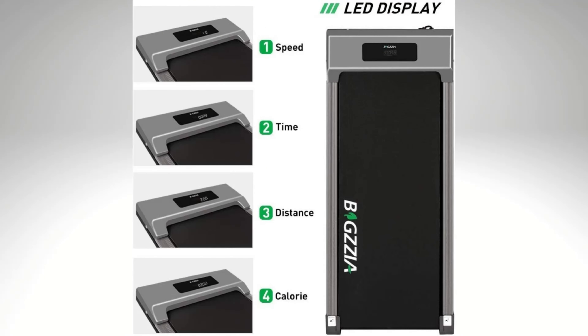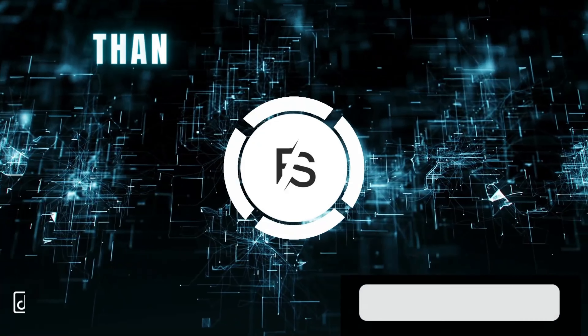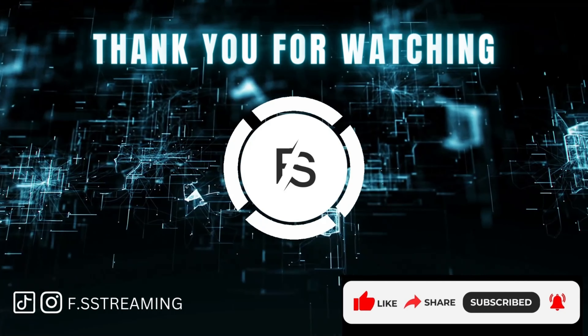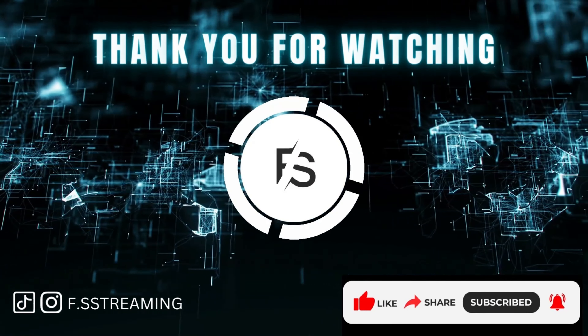The con would be the wear and tear over time if used for more than light jogging. Thank you for watching. Please don't forget to like, comment, subscribe, and hit that bell notification to be updated when we post new videos.